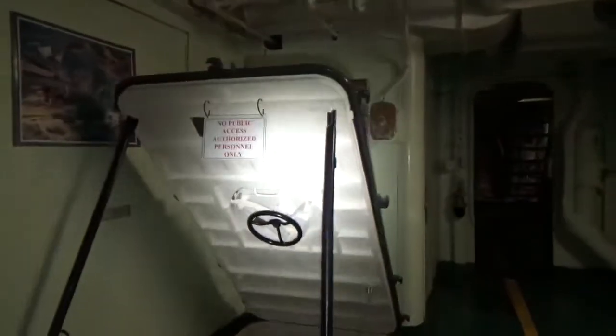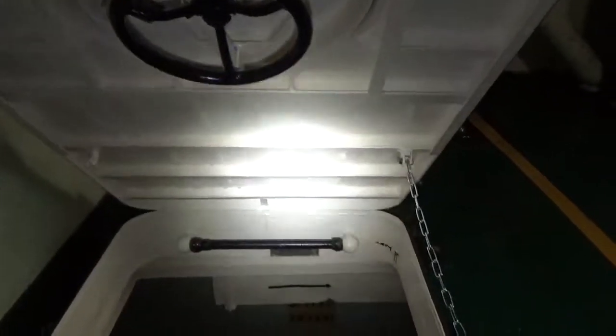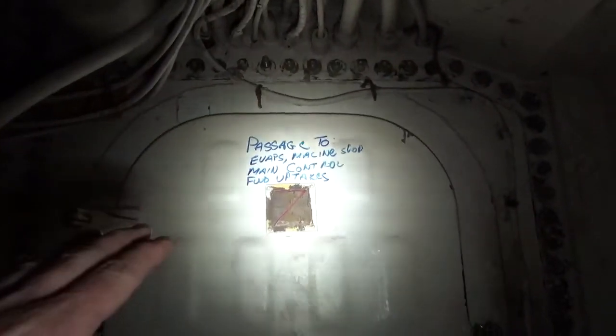We're heading aft. Here's the midship mail head. Now here's a part that's off the tour route where Bill, who you just met, spends a lot of his time. There was the ship's store — they had a soda jerk. And here's a hatch we won't go through tonight, but in another video I do go behind it to cover the crew barber shop and other areas.